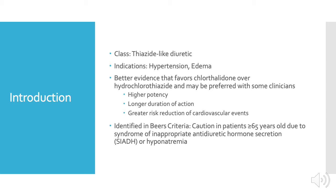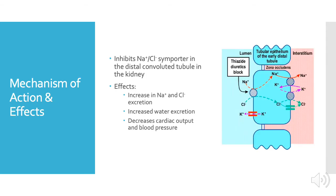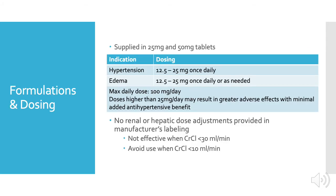Chlorthalidone is identified in the Beers Criteria, so use caution in patients that are 65 and older due to syndrome of inappropriate antidiuretic hormone secretion or hyponatremia. For its mechanism of action, chlorthalidone inhibits the sodium and chloride symporter in the distal convoluted tubules in the kidney, which increases the excretion of sodium and chloride, thereby increasing water excretion. As extra water is excreted, this decreases cardiac output and blood pressure.